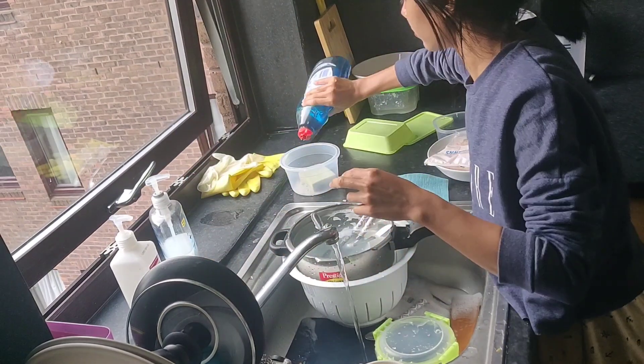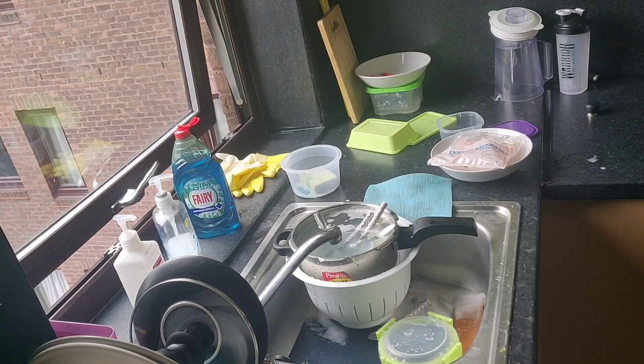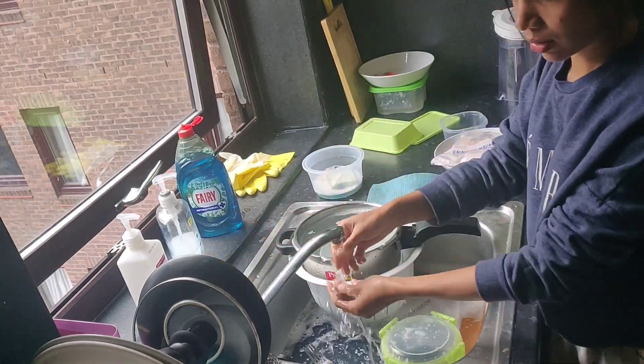To begin, I first decided to clear the sink that had all the dirty dishes, so that I could put them away once they are all dried up. This would kind of clear up this area of the kitchen.